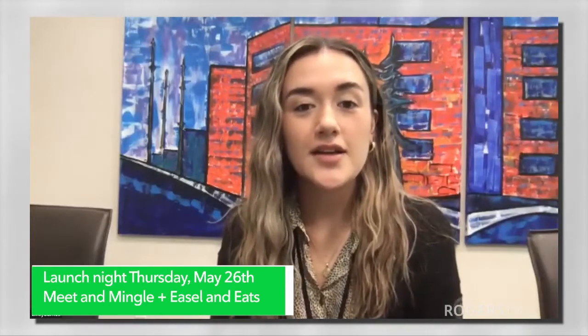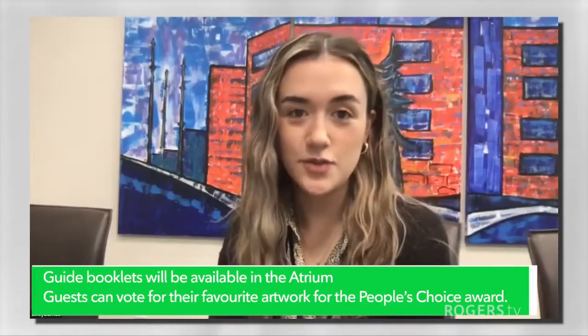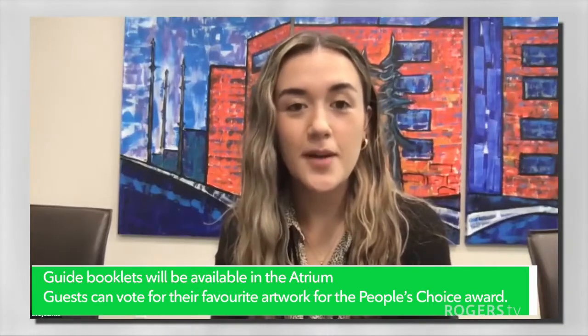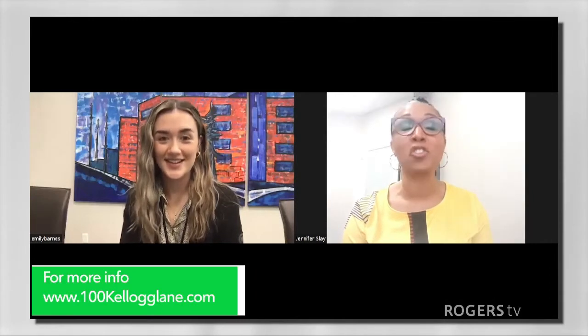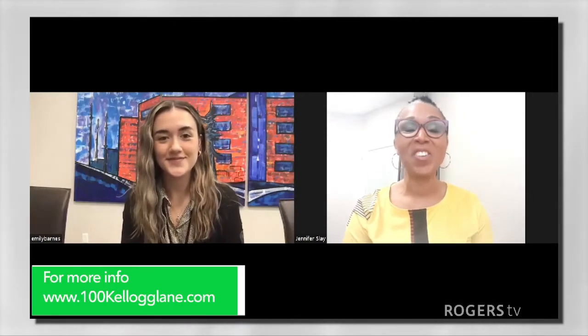And the public can come vote all summer long. We have a panel of five judges as well. So come September, there'll be two winners — a public's choice and a judge's choice. And each winner will receive $100,000. That is amazing. $100,000 can change someone's life. It's incredible.